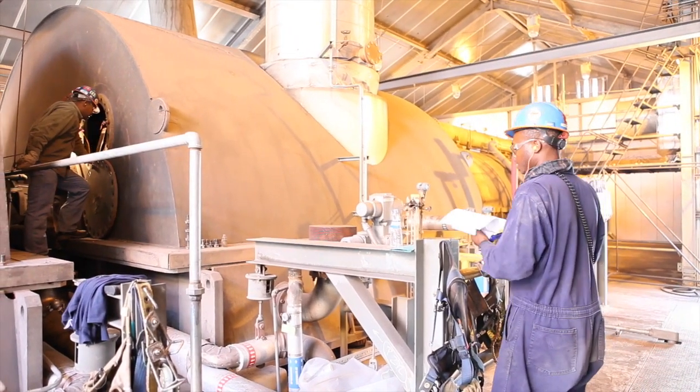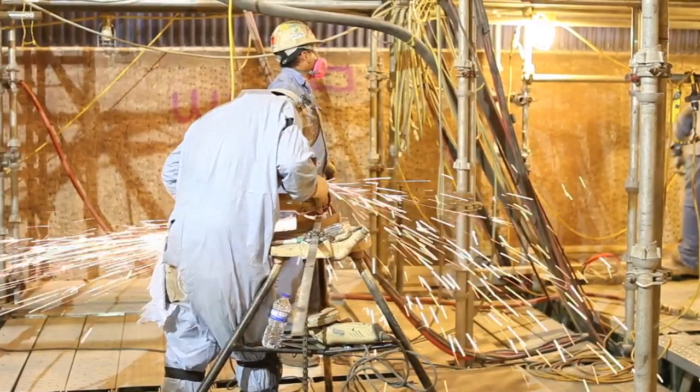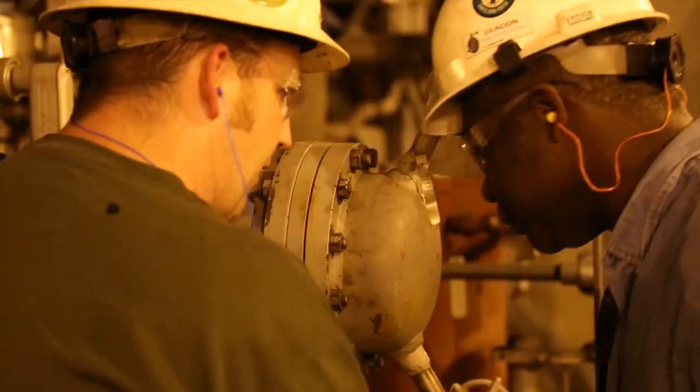For three weeks, the turbine generator goes quiet and its powerful roar is replaced by a steady hum of activity, as 400 contractors work on projects 24-7 across the plant.